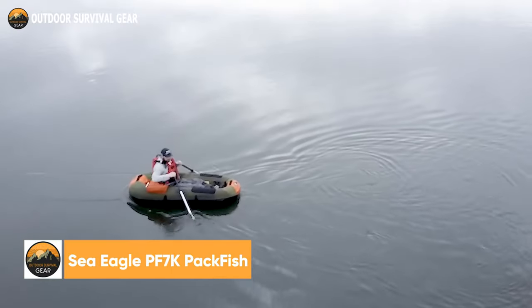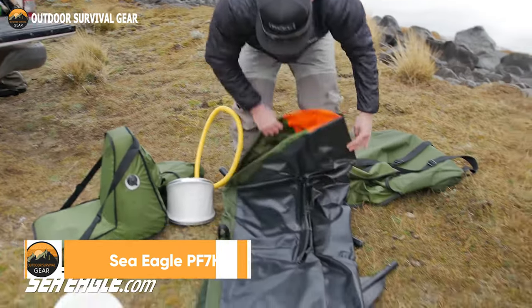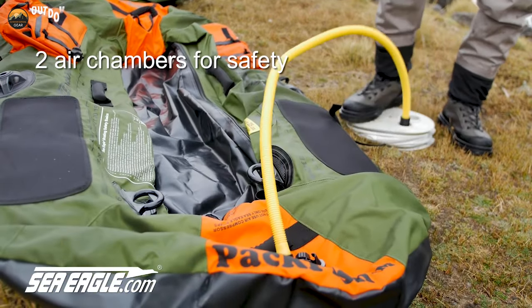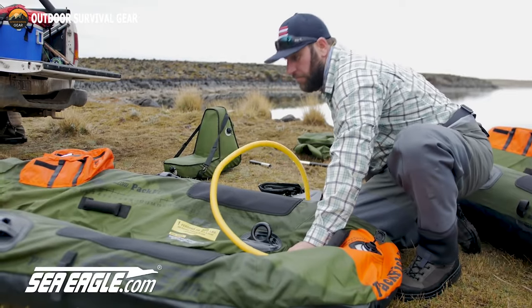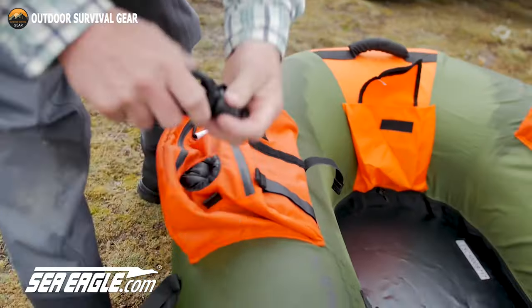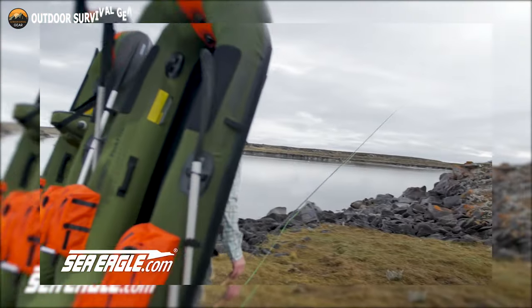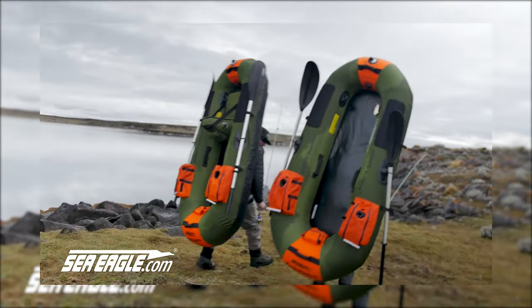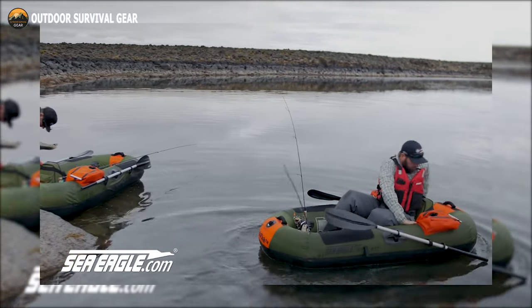To get things started, introduce yourself to the Sea Eagle PF7K Pack Fish. Constructed with a two-chamber bladder made of 30mm polyurethane, an 840D nylon protective cover with overlapped and double-stitched seams, and two deluxe one-way inflating valves. It offers one person or 225 pounds, contributing to a total maximum load capacity of 300 pounds with gear.